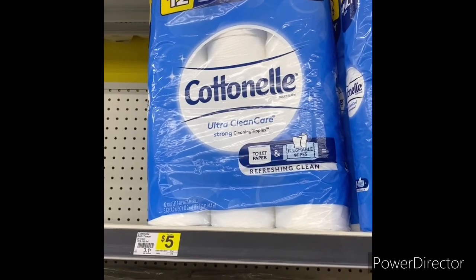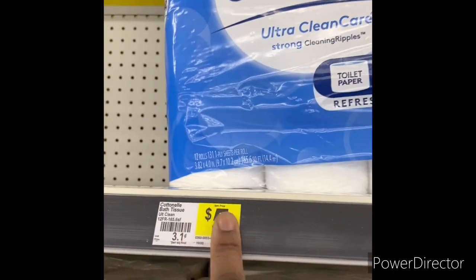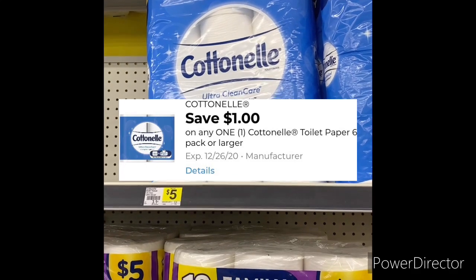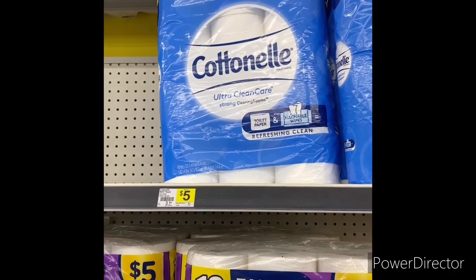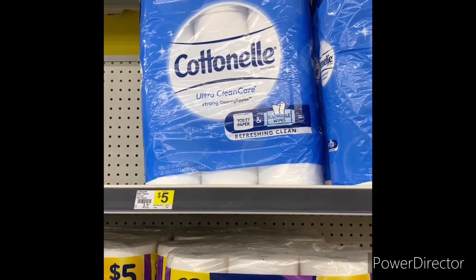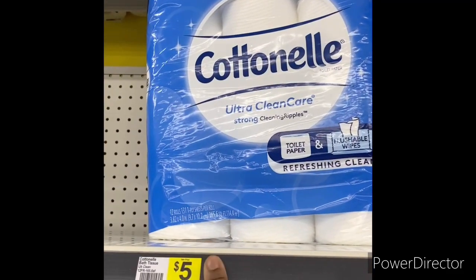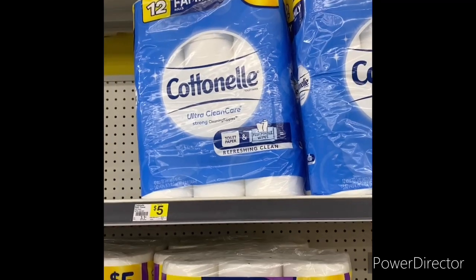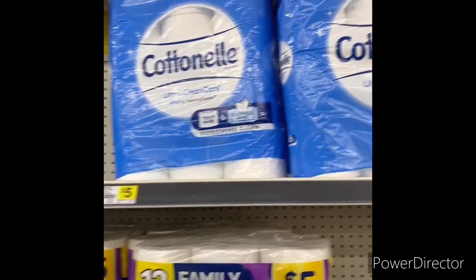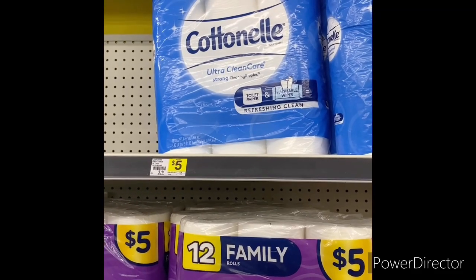The next item you can grab is one Cottonelle 12-pack for five dollars. You can use that dollar-off-one Cottonelle digital. Also, the spend-fifteen-get-three-dollars-off deal is still going on, so you can stack that. If you just buy one and use the dollar-off digital, it brings it down to four dollars — not a bad deal for 12 rolls of tissue. I personally always stick with my Scott tissue or Scott paper towels.